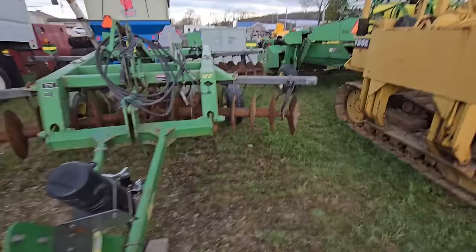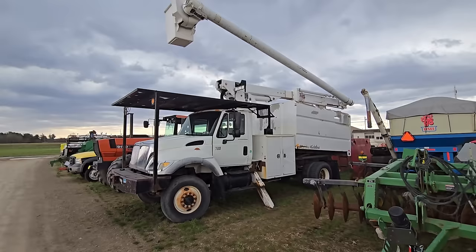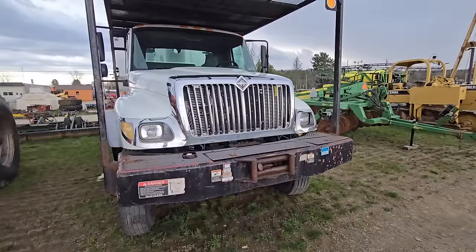Here's another set of discs — they're green, so I guess they're John Deere's. And here is a boom truck — you can see this a mile away when you come down the road. Anybody need a boom truck? It looks like it's got a nice platform on top. It's an International truck.